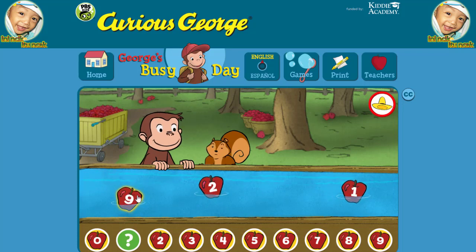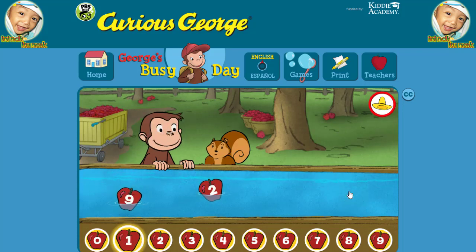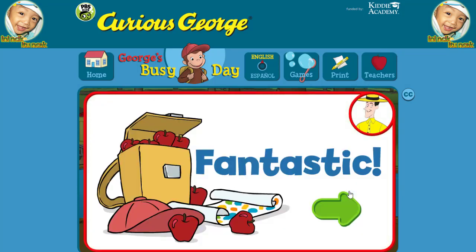Nine. Two. Two. Great! Fantastic! You're doing some great apple picking.